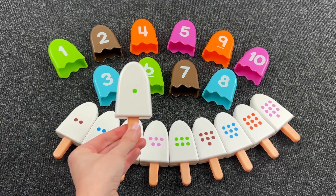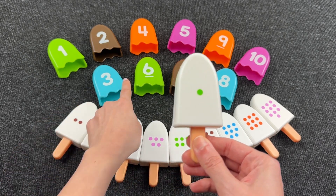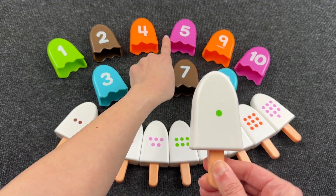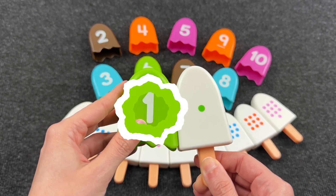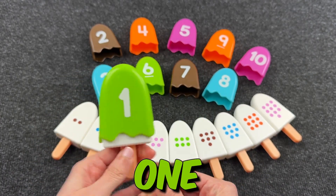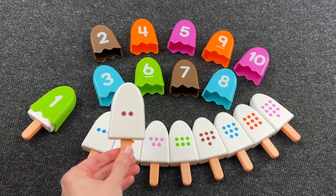Let's start with this ice cream. Here we have one dot, and now we need to find number one. Where is number one? You're right! It's number one! Wow, nice! Let's take the next ice cream.